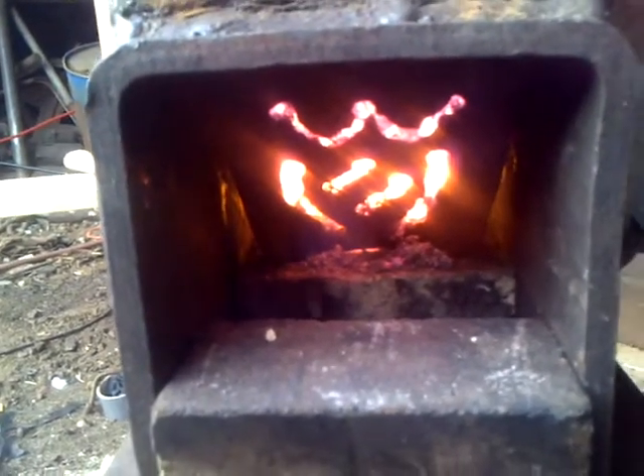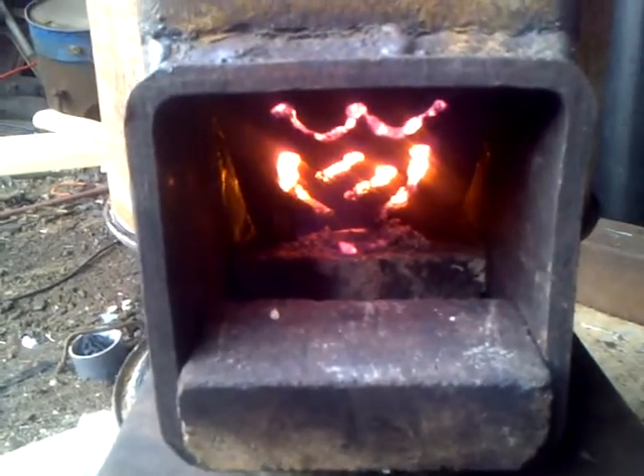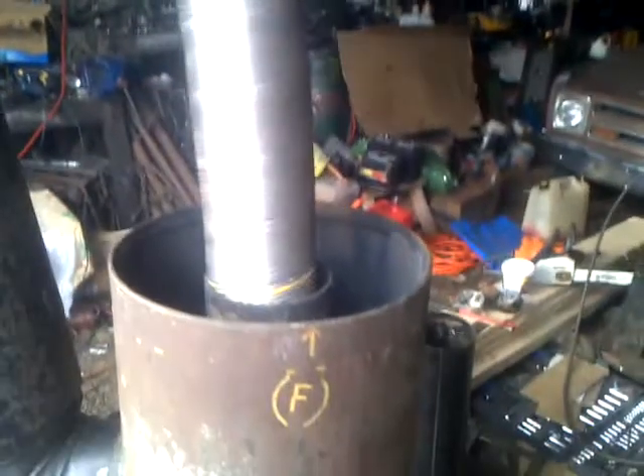Just wait till I get the jet burner — then she'll be a rocket ship. Anyway, that's it for now. I'm gonna get some temperature readings here today.